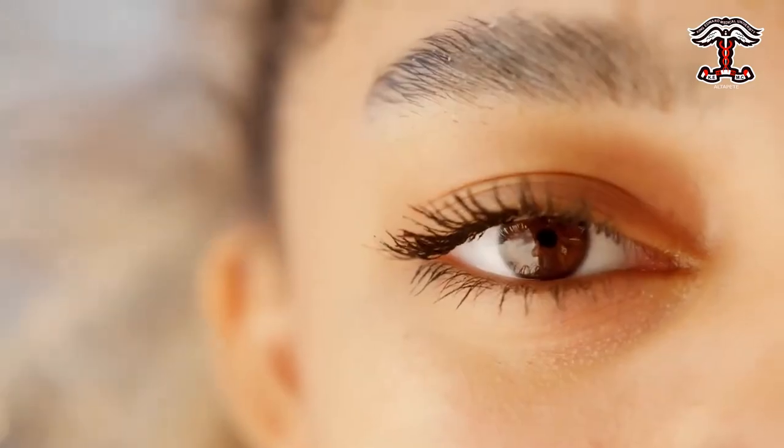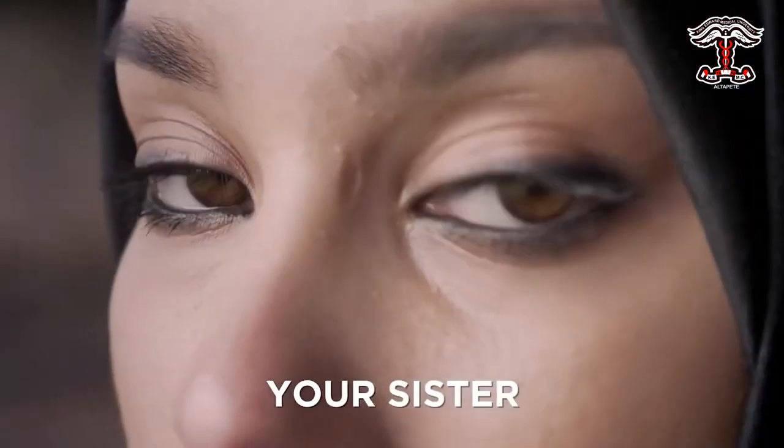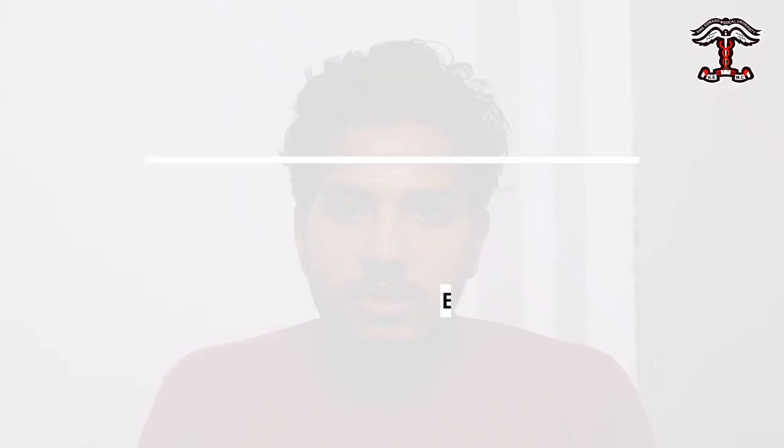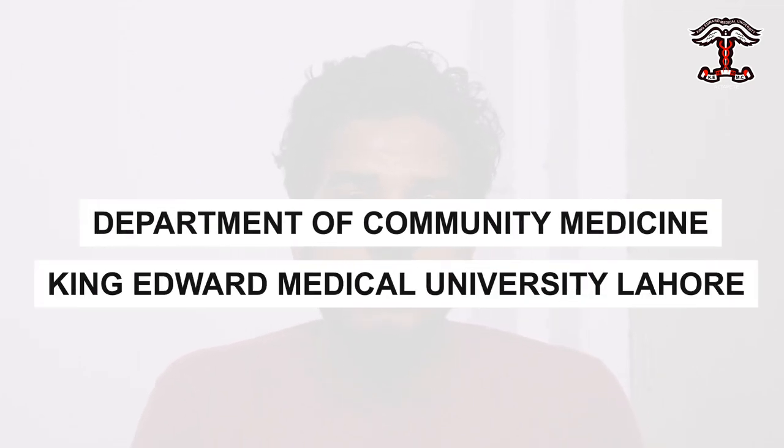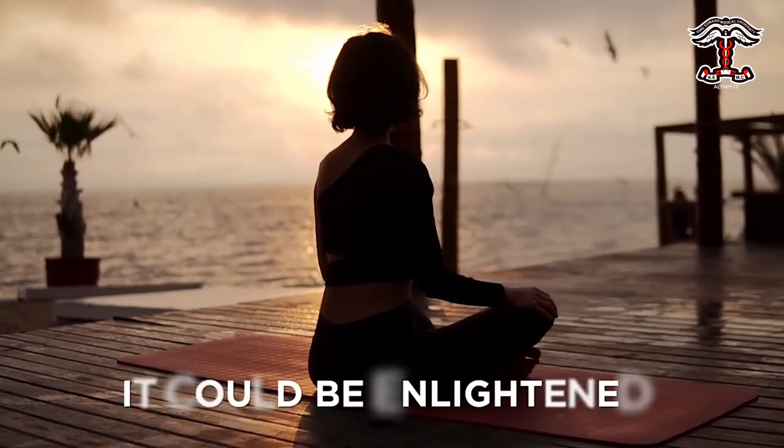Breast cancer is one of the most common cancers among women worldwide. Early detection and treatment can save lives. In this video we will discuss what is breast cancer, what are its risk factors, treatment, and how you can protect yourself and your loved ones.